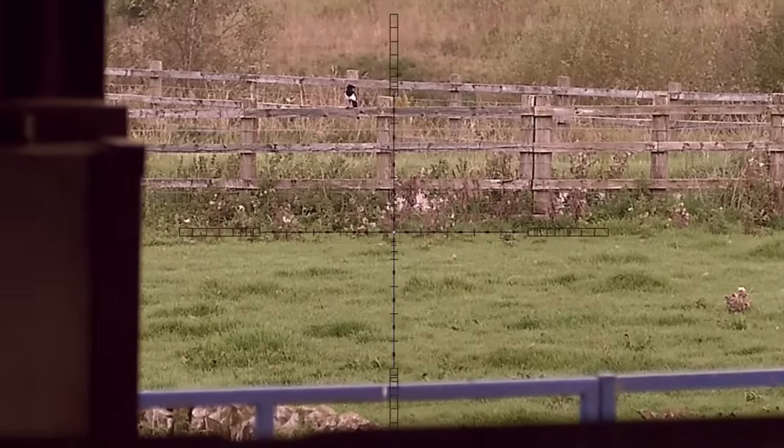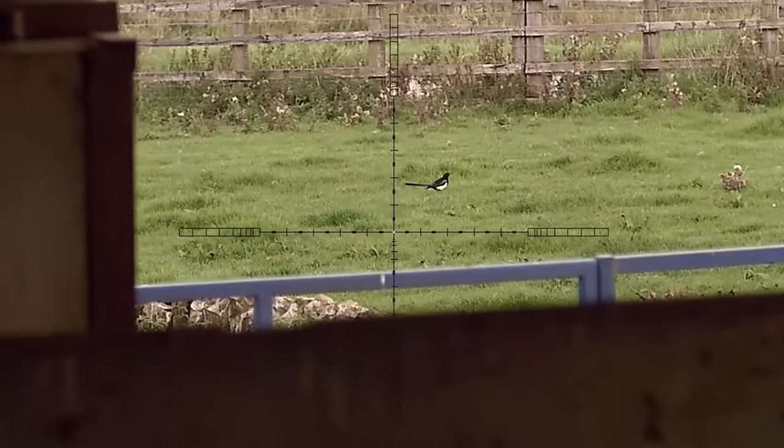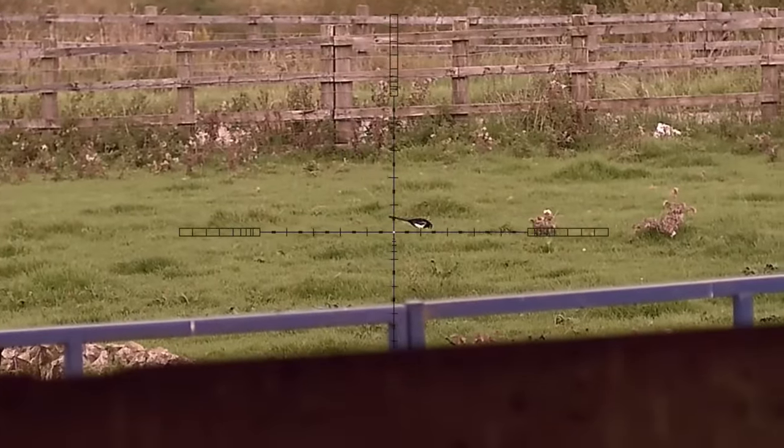I've been here about two hours by now and these magpies were starting to wise up, so I didn't take any more shots this day. I stayed another half an hour just in case one did come in, and then I packed up.